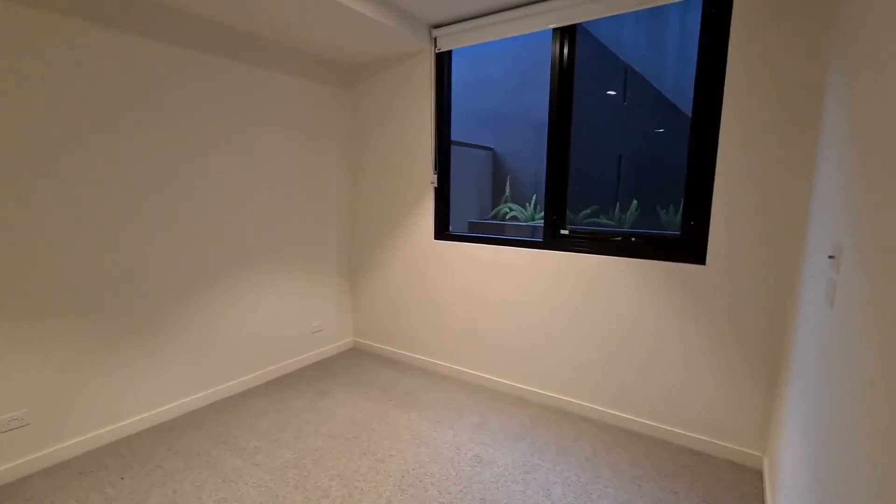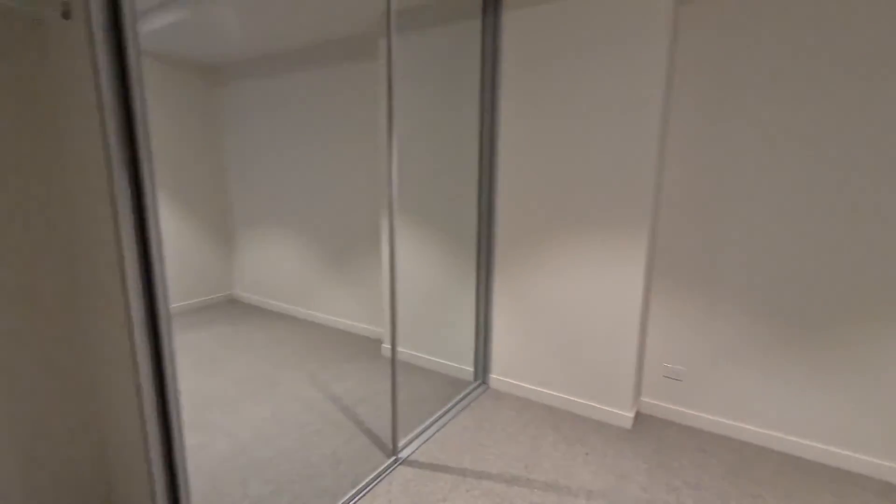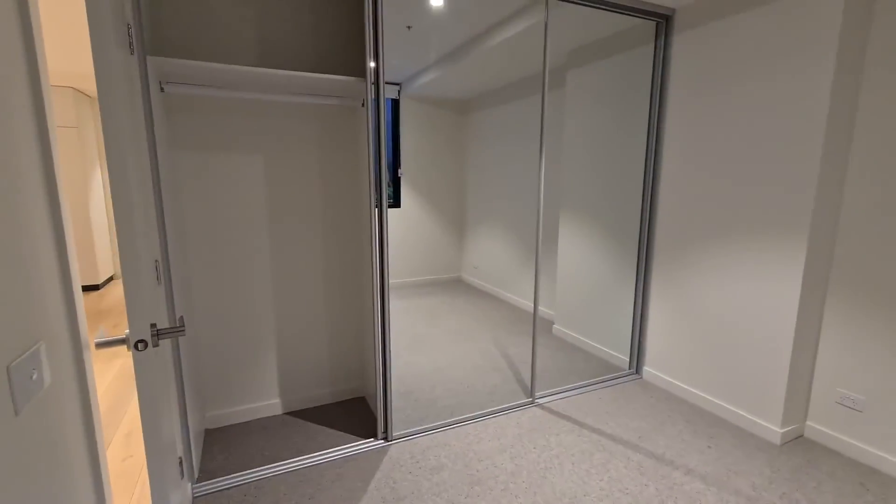Bedroom 2, which also has a large built-in wardrobe.